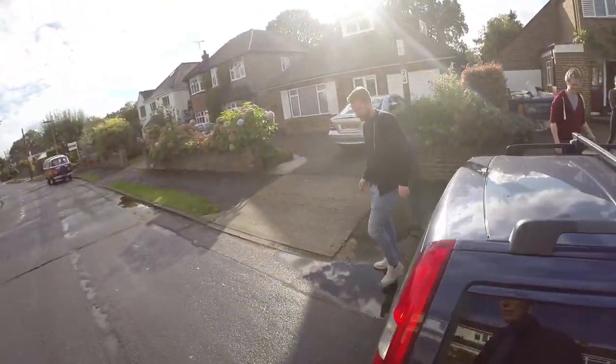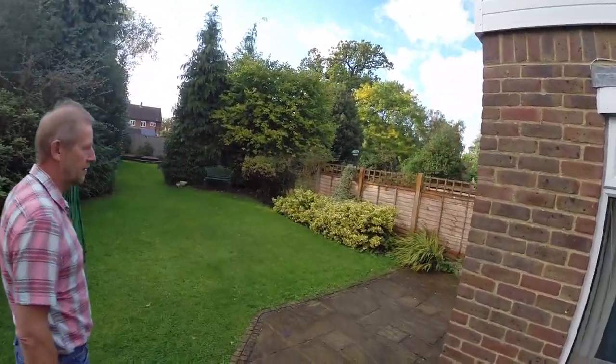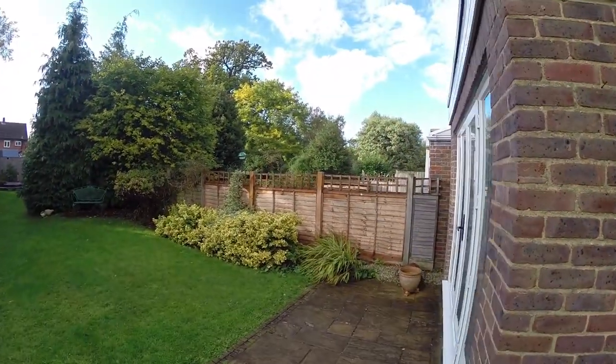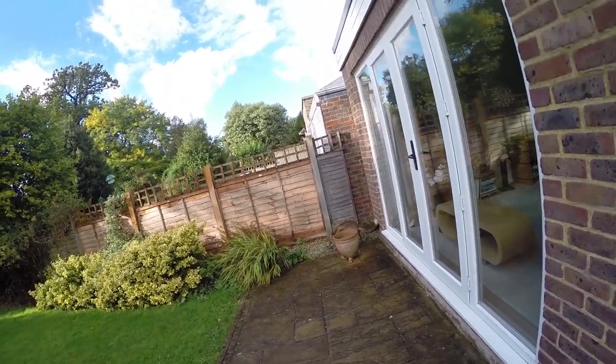Apparently we've got a fox in the back garden that is not looking too well, so we're going to have a look and see what's going on. Right, where is he? Okay, all right fella.